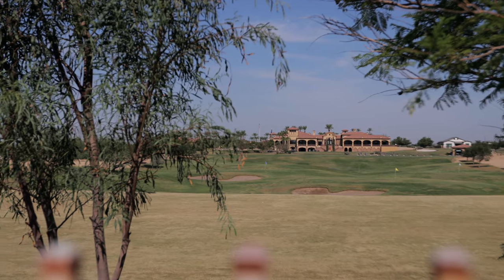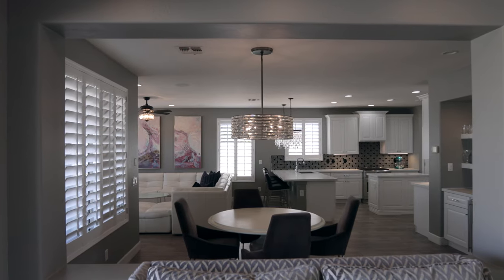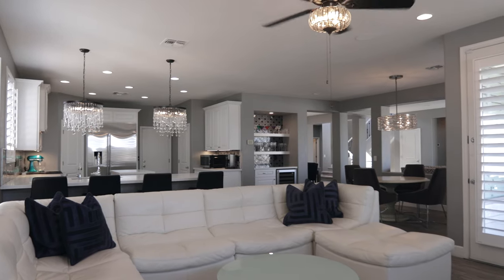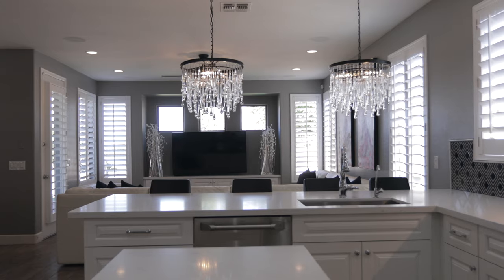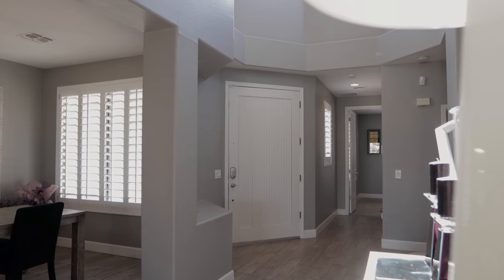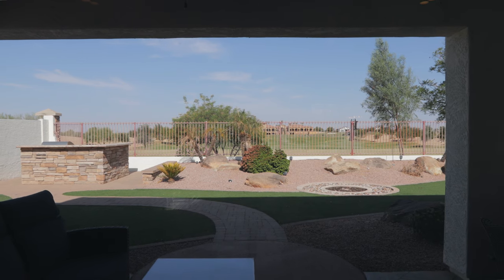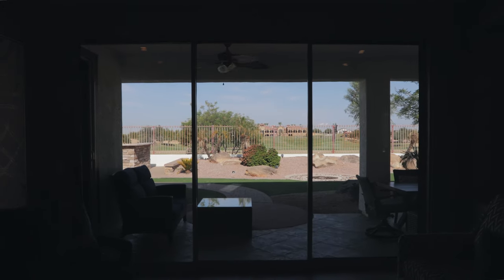With some of the best golf course views in Seville, no expense was spared in the recent top-to-bottom renovation of this 3,600-square-foot home. With five bedrooms and three full baths, this home is an entertainer's delight. When you enter the front door, you are greeted by the wood-look tile floors and an expansive view of the Seville golf course and country club through the panoramic sliding glass doors.